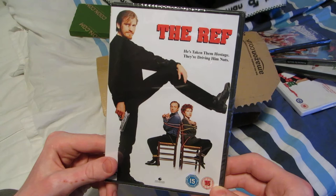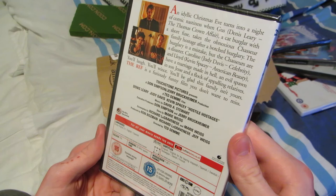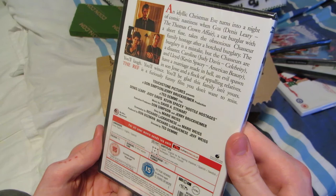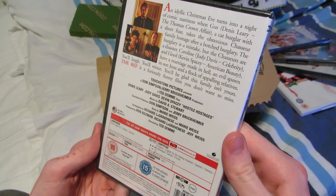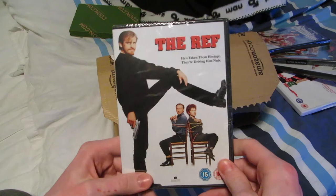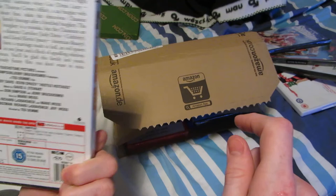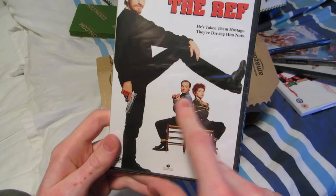I am curious to see this one — I've wanted to see it for quite a while. Doesn't look like a Christmas movie. The Ref. It's a black comedy, but it's set during Christmas. An idyllic Christmas Eve turns into a night of comic nastiness when Gus, a cat burglar with a short fuse, takes the obnoxious Chasseur family hostage after a botched burglary. I don't know if this is gonna be along the lines of Bad Santa. It's Dennis Leary and especially Kevin Spacey.